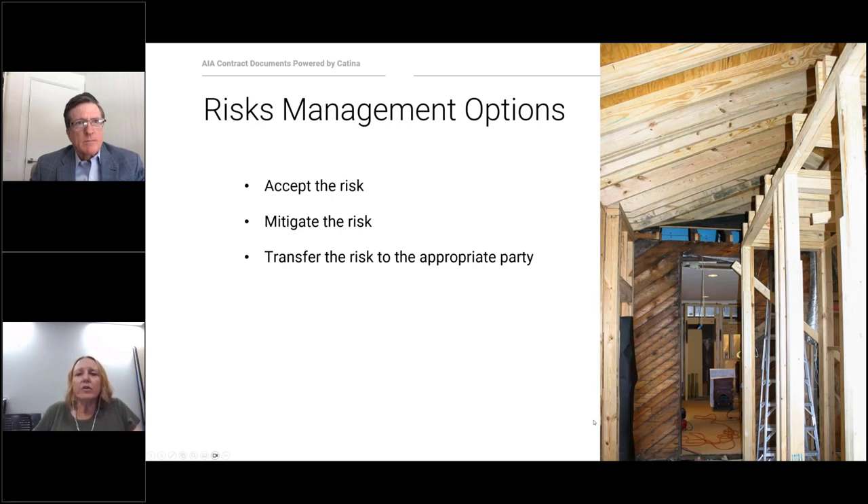Residential remodeling is also more complex because there's often limited use of the site and there can be damage to existing construction very easily. All these things can result in delays, increased costs, and disputes. There are several ways to deal with risk — you can't avoid all of it, but accepting appropriate risk for the compensation is really the goal. One way to mitigate risk is to use insurance. Another way is to transfer the risk to the appropriate party — sometimes it's best to have the person or entity who can control it best be the one that takes that risk.